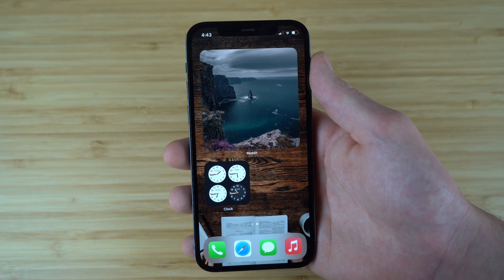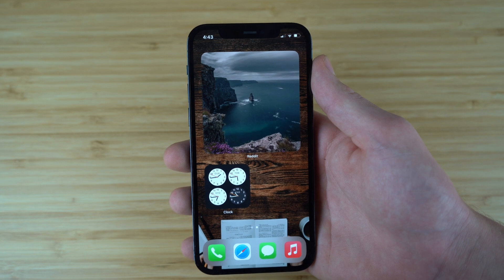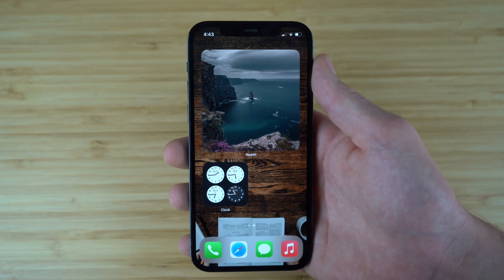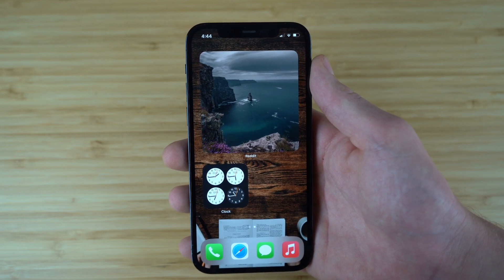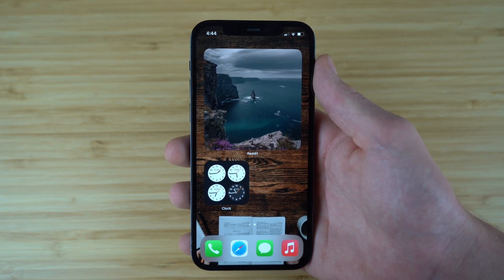Today I'm going to be showing you the best productivity apps that are going to allow you to get more done. With the tools I'm about to show you, you're going to be able to turn your phone into a personal assistant that you can fit right into the palm of your hand. So without further ado, if you want to become ultra productive, let's take a look at our favorite productivity apps for your mobile phone.